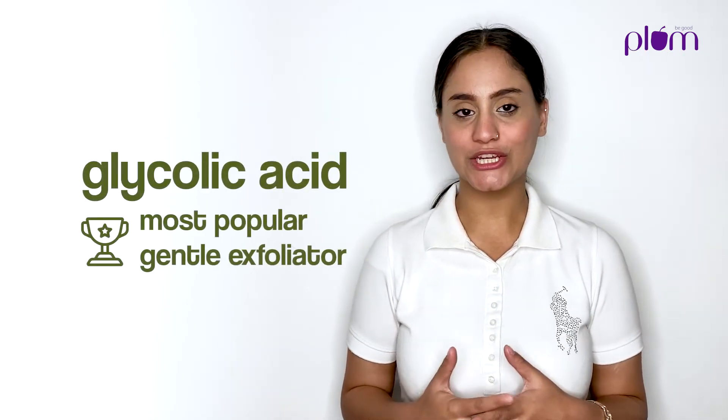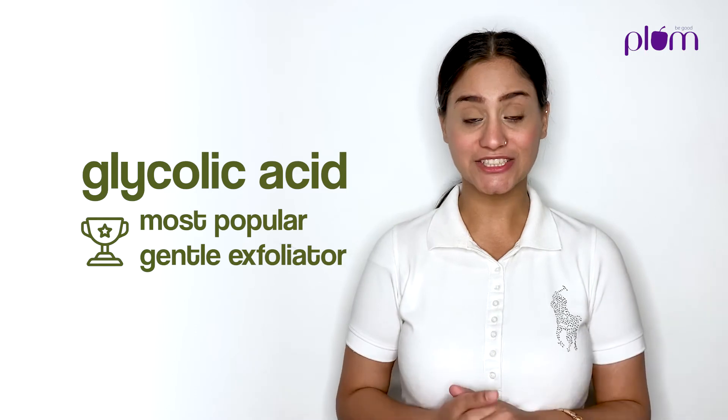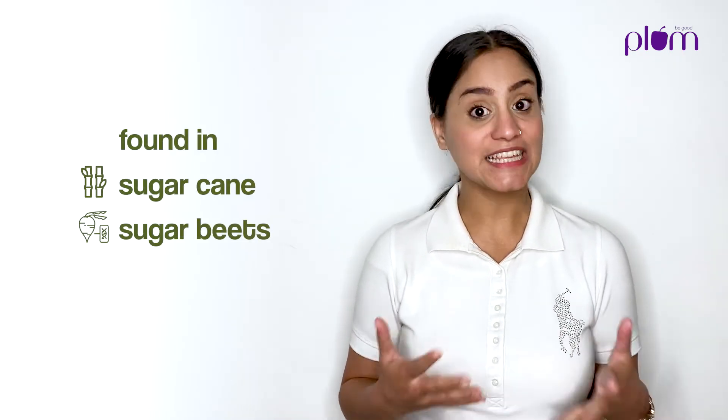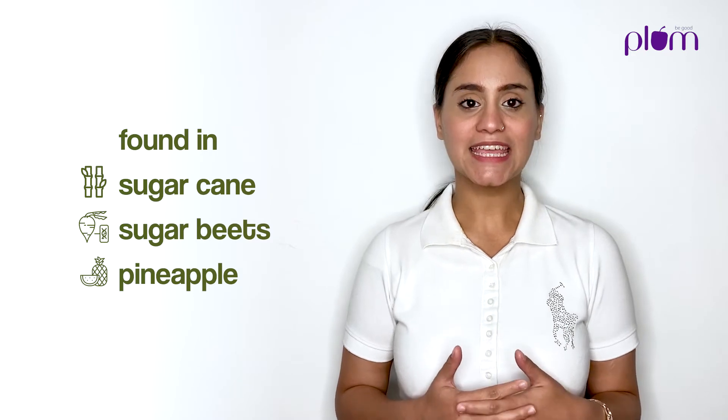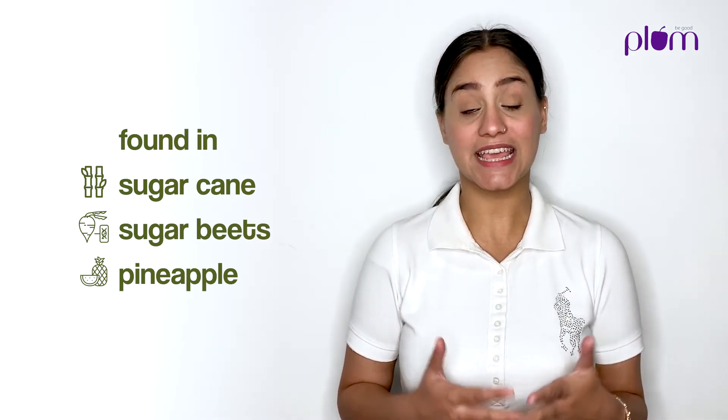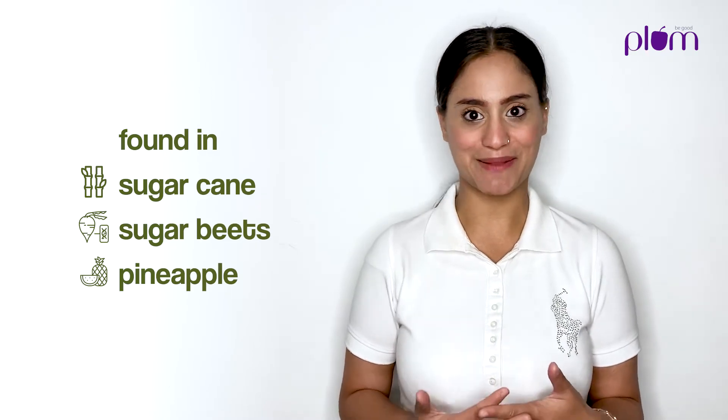Glycolic acid is a pretty common word that floats around the skincare world, and I'm sure it's something you all must have heard at least once. Glycolic acid falls into the gentle exfoliant category of acids. It's a water-soluble acid that can be found naturally in things like sugarcane, sugar beets, and even pineapples. I guess that could explain the tingling sensation we get every time we bite into a pineapple.